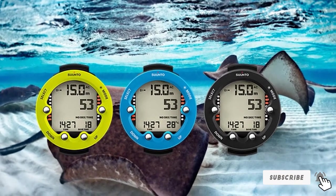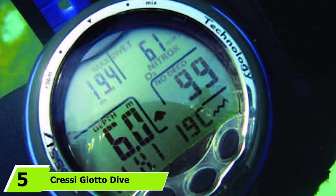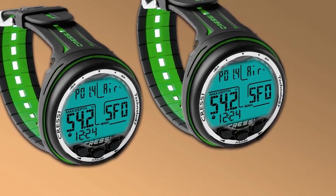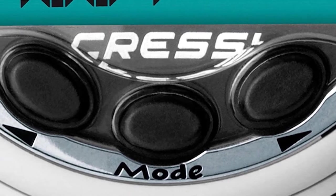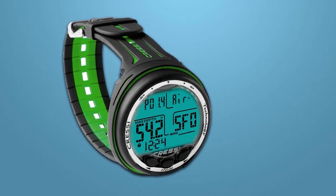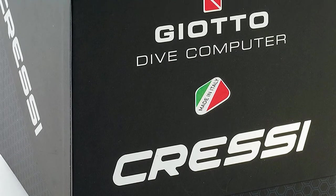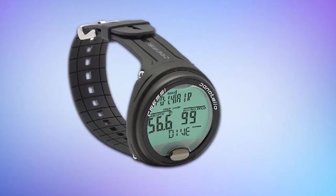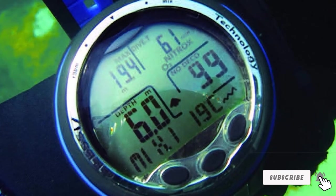At number 5, we have the Cressi Giotto RISC Computer, considered by many as the best computer for recreational divers. Being Cressi's latest offering, it incorporates unique features for divers looking to advance their skills. The device comes with a high-resolution display showing all important data clearly at a glance, without confusing abbreviations. It is available in a wide array of colors, and while the size is a bit large, this ensures all information is easy to view without any struggles.